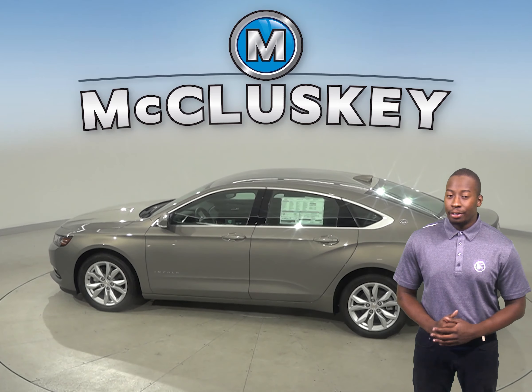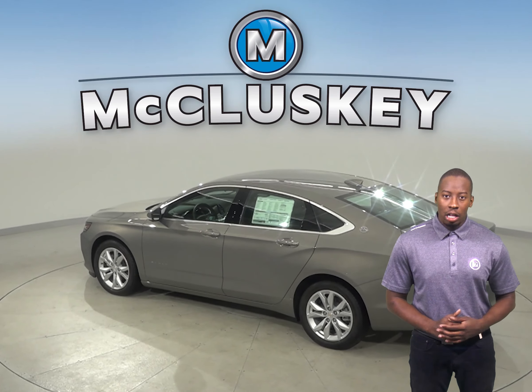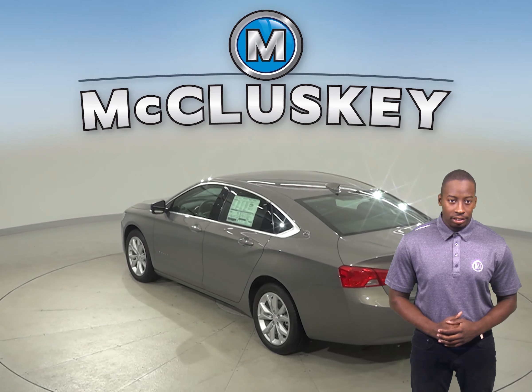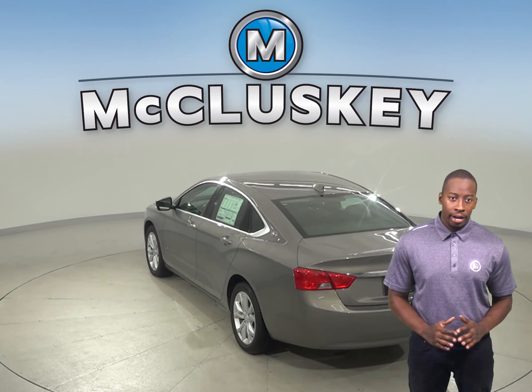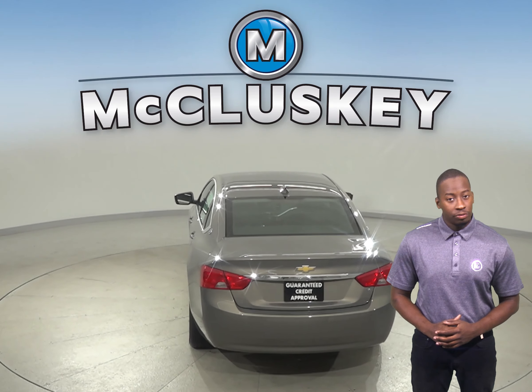The Chevrolet Impala has a standard limp home system to keep drivers from being stranded if most or all of the engine's coolant is lost. The engine will run on only half of its cylinders at a time, reduce its power, and light a warning lamp on the dashboard so that the driver can get to a service station for repairs.